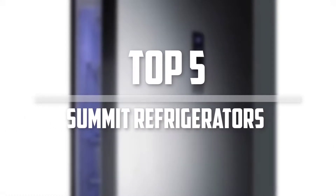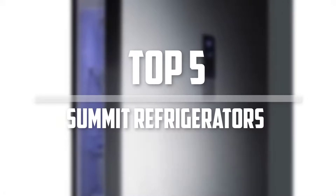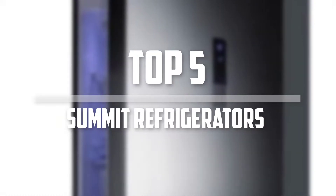Hello everyone, welcome back to the Tech Mart. In this video we are going to check out the top 5 best Summit refrigerators. So let's get started with the list.